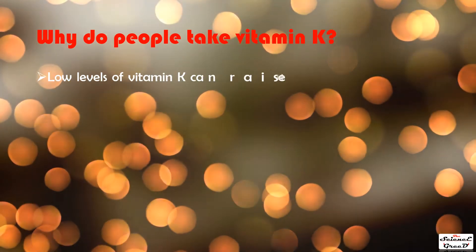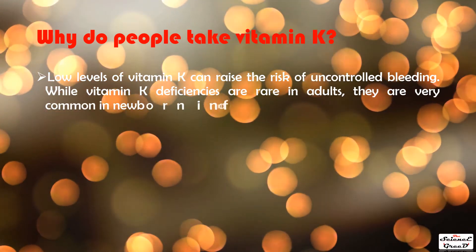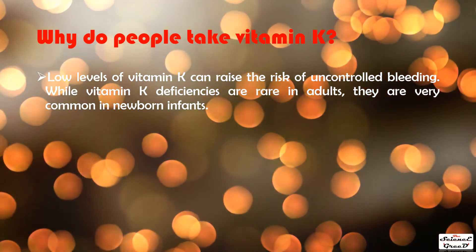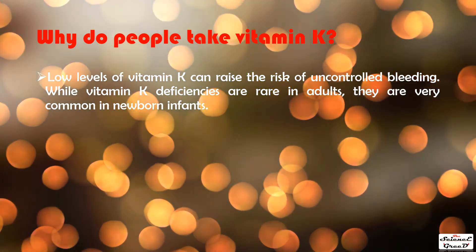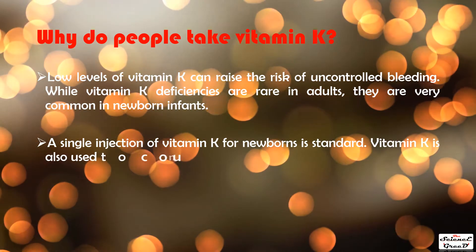Why do people take vitamin K? Low levels of vitamin K can raise the risk of uncontrolled bleeding. While vitamin K deficiencies are rare in adults, they are very common in newborn infants, and a single injection of vitamin K for newborns is standard practice.